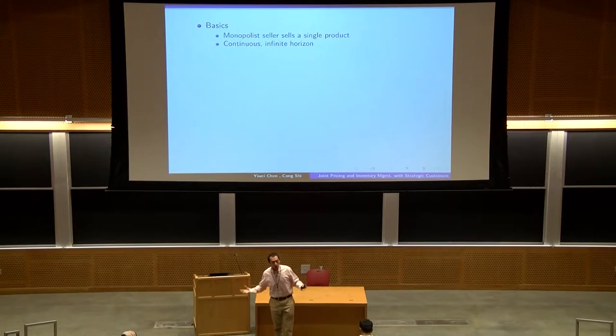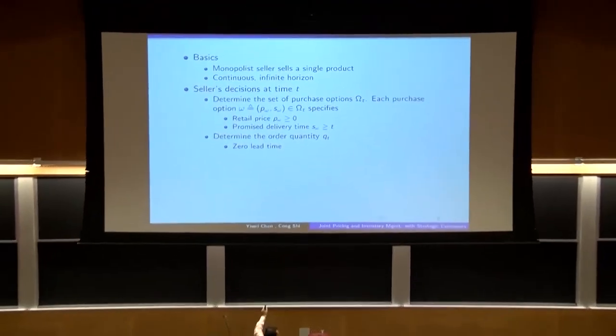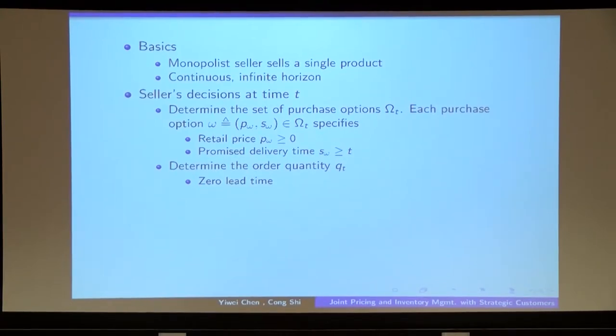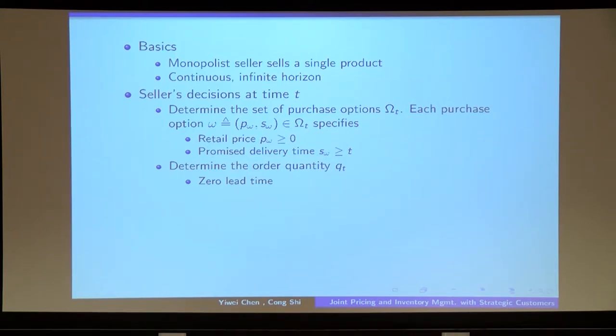To answer this question, let me talk about our model. We consider a setup in which there is a monopolist seller who sells a single product over a continuous selling horizon. At each point in time, on the demand side, the seller needs to determine the set of purchase options offered to customers, wherein every purchase option consists of the retail price and the promised product delivery time. On the supply side, the seller needs to determine the order quantity from the supplier. Without loss of generality, we assume that the lead time is equal to zero.